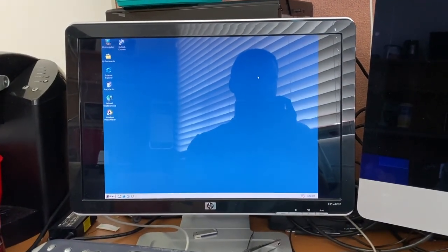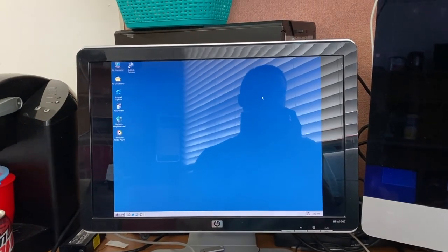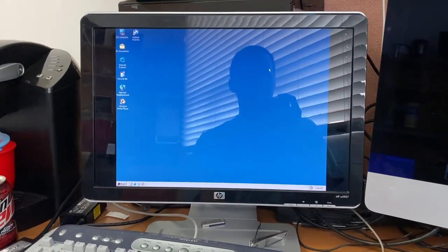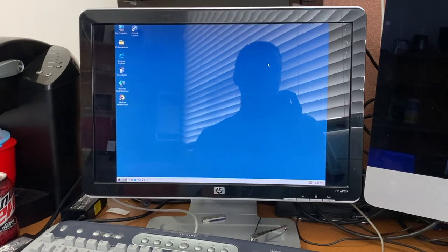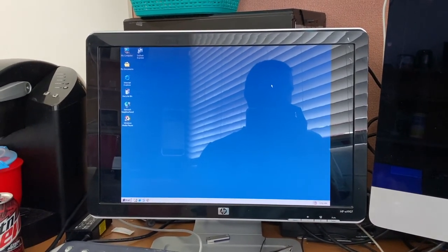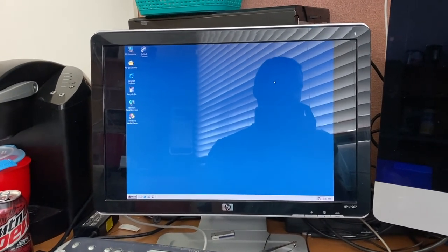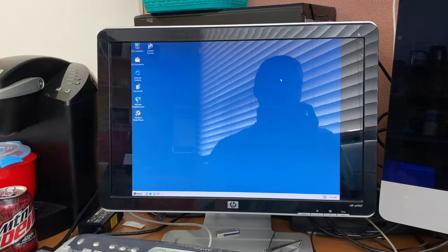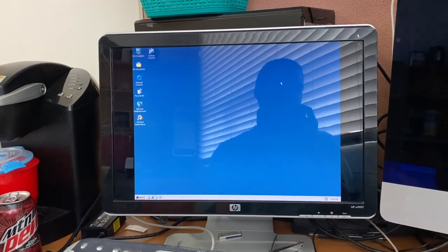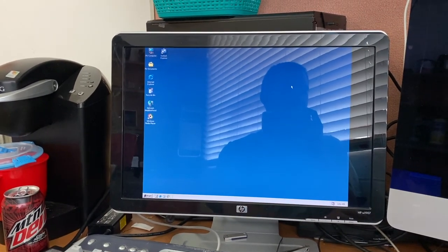There were builds before 2257, quite a number of them, but we're not going to look at each one because they're not too terribly interesting. There was build 2202, which still identified itself as Windows 2000 with some minor modifications, and you couldn't really boot it off a CD — you had to do an upgrade or make modifications out of the box.